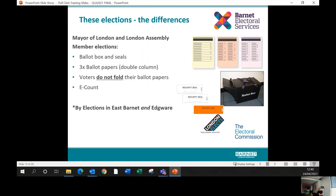For the GLA elections, all electors will receive three ballot papers: one to vote for the London Mayor, one for the Barnet and Camden constituency assembly member, and one for London-wide assembly members. Two of the ballot papers have double columns — the London Mayor ballot has 20 candidates requiring two columns, and the London-wide ballot paper also has two columns. The constituency member paper is a single column. These ballot papers do not get folded — electors place them face down into the ballot box via a shoot, because these elections use an electronic count with scanners.